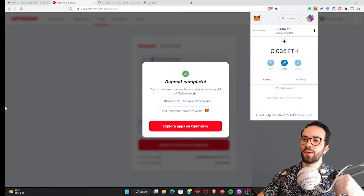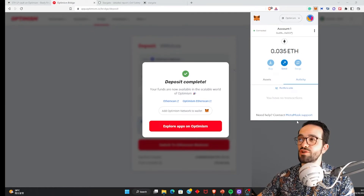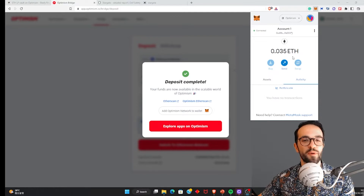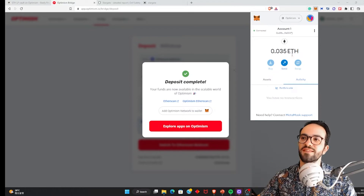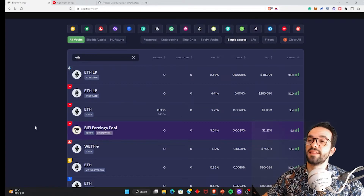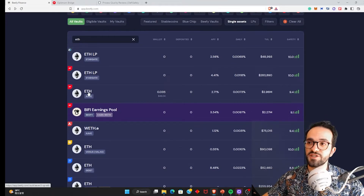We had to wait approximately 15 minutes for our transfer from the Ethereum network to arrive on Optimism. These bridges usually take a little bit of time. But now we have our ETH on Optimism! Optimism, as you probably know, is an Ethereum Layer 2 — a blockchain on top of the Ethereum blockchain that relies on Ethereum for security. We have completed bridging, and now we can go to our ETH vault strategy and select it.